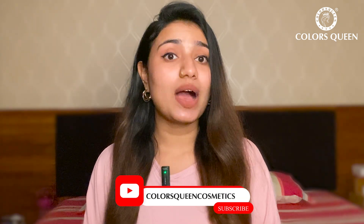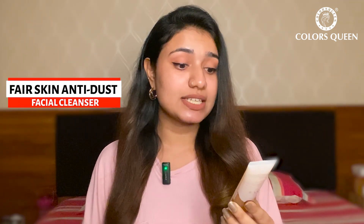Hi guys, welcome to the channel. I'm here to introduce you all to a very unique and interesting product that I came across from Colorsqueen — their Fair Skin Anti-Dust Facial Cleansing Ice Crystal.